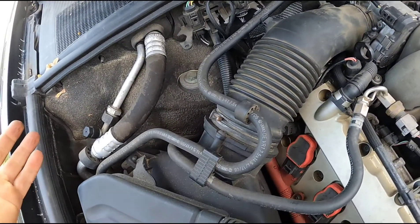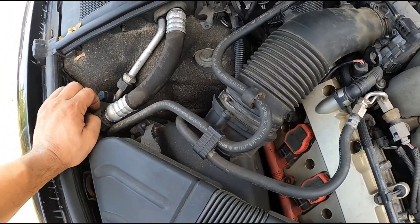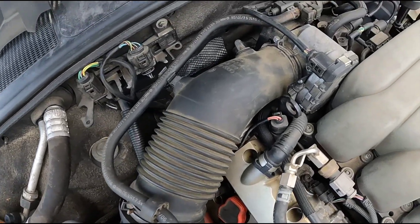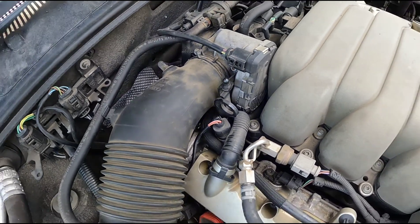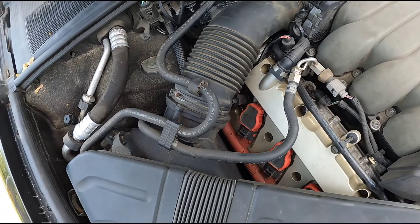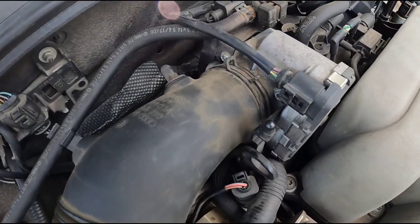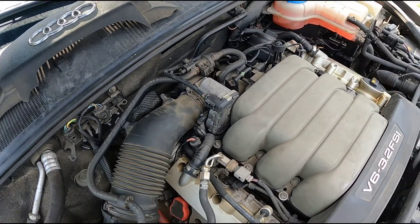This is also a good time to replace your air filter if it hasn't been done recently. A super restricted air filter can cause the same fault, but it's usually the throttle body that causes it to set that fault — so good time to just do both. If you're already in here with the boot off, a couple screws and the whole air filter housing comes out. So air filter, throttle service, clear the faults, and that'll take care of it. Thanks.